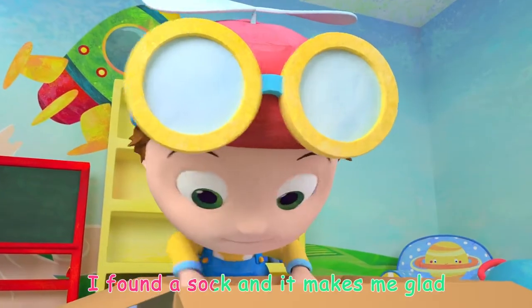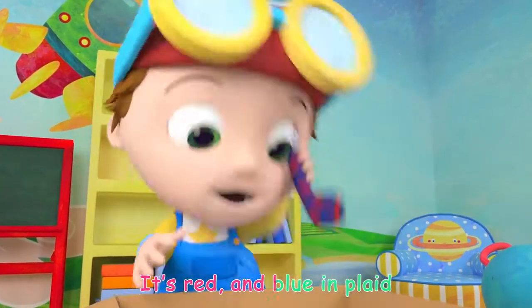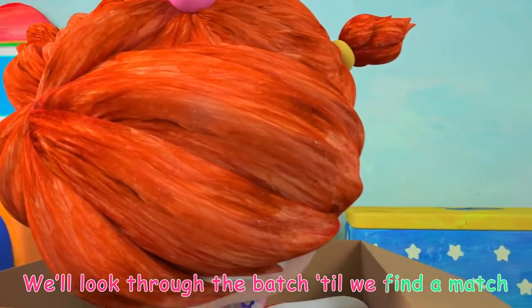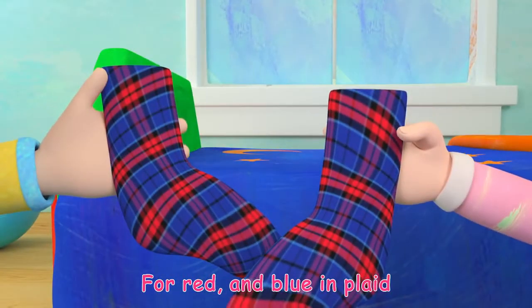I found a sock and it makes me glad, it's red and blue in plaid. We'll look through the batch till we find a match for red and blue in plaid.